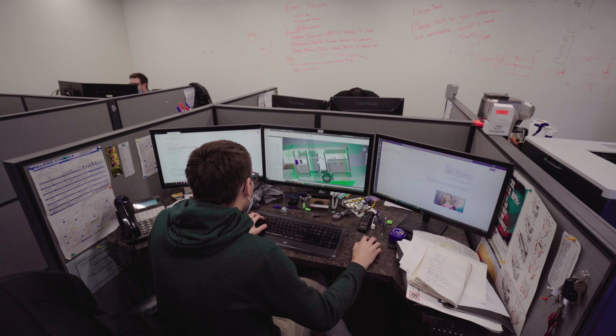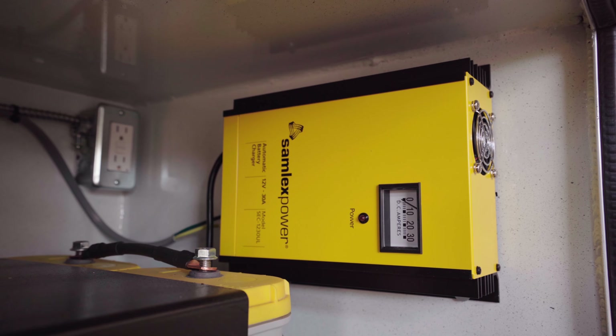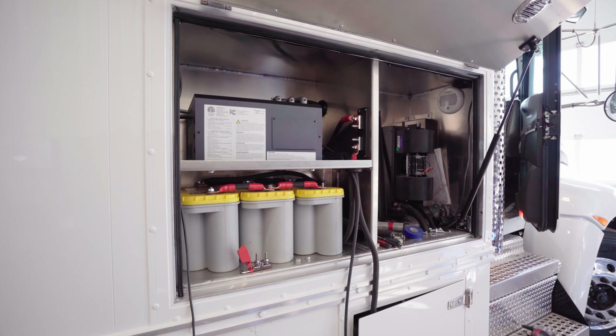My name is Ben Gregorash. I'm in charge of electrical design here at ITV. The thing that has impressed me most about the Samlex product line is the amount of equipment that they've got — from battery chargers to inverter chargers. They just run the gamut for everything that you could want for electrical.